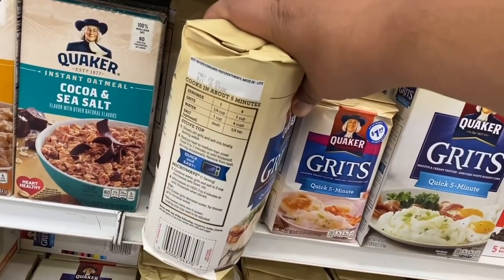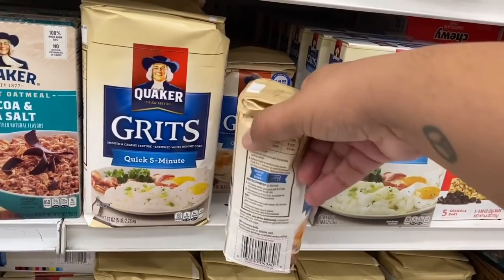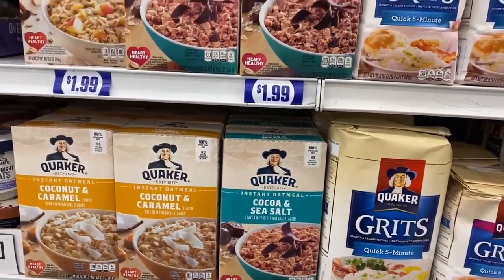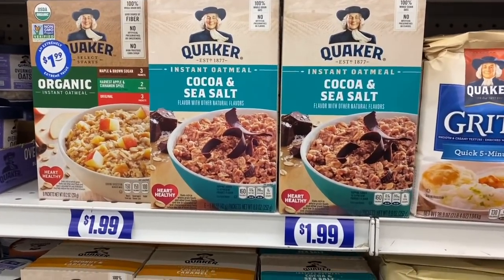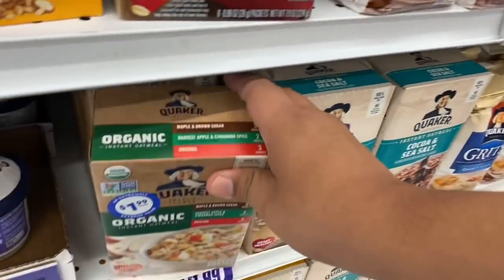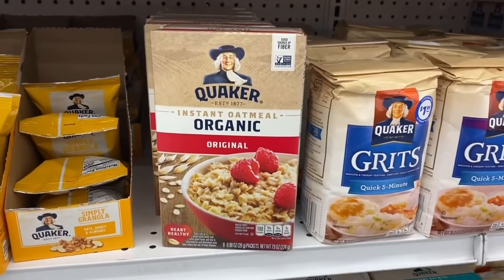The grits expire May 29th of 2021, while the smaller one is best until March 30th — so the cheaper one has a longer shelf life. Pricing doesn't always make sense! They also have organic old-fashioned oatmeal for $1.99 — good until June 26th of 2021 — not bad. And there are other oatmeal varieties that are probably the same price.